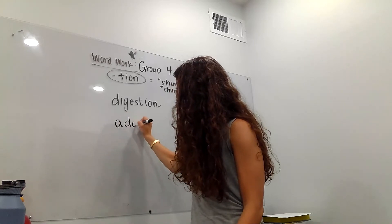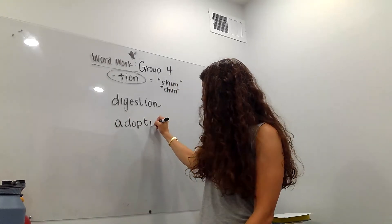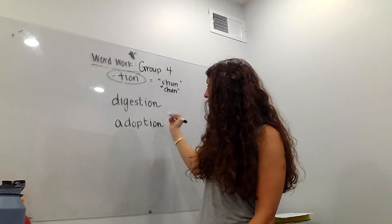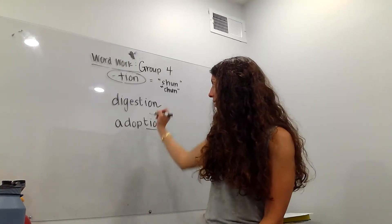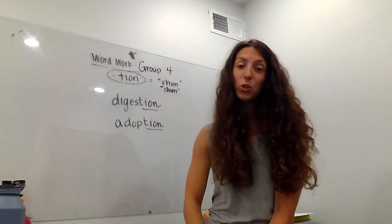'Adopt,' right? If I can adopt a new kitten, I will go to the adoption center. So that one sounds more like 'shun.' Notice T-I-O-N at the end changes it from an action, 'adopt,' into a noun, 'adoption.'